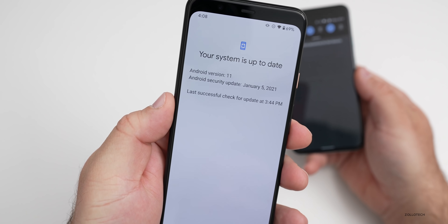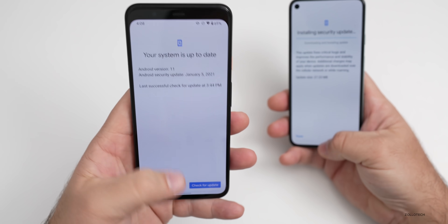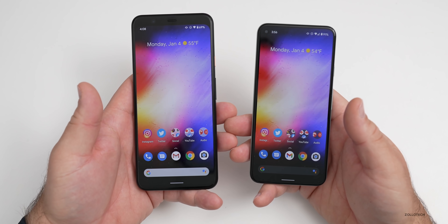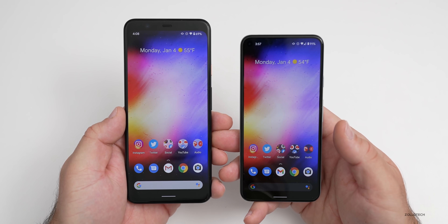You can see the update here. It says we're now up to date and I was able to update it a little bit earlier. This particular update has changed device availability — the Pixel 2 and 2 XL are no longer supported.